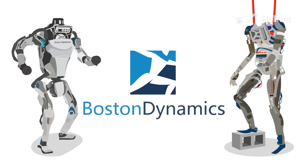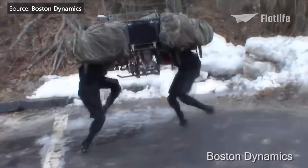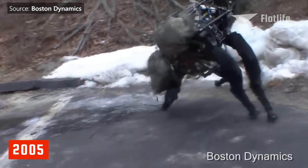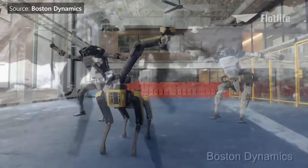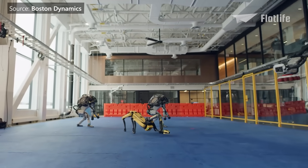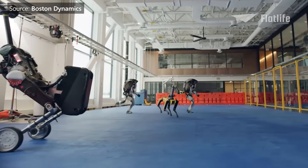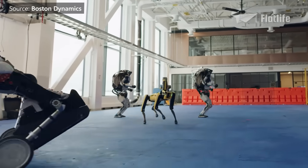It is unbelievable how far Boston Dynamics has come — from the noisy and clumsy Big Dog developed in 2005, all the way to the latest iterations of Atlas and Spot in 2021 that can even dance together. Subscribe if you're watching this video before robots have taken over the world.